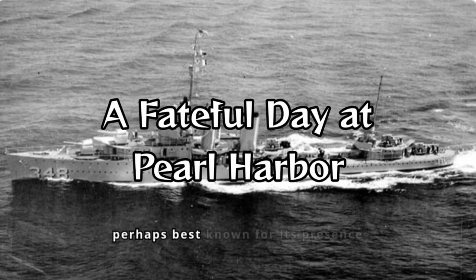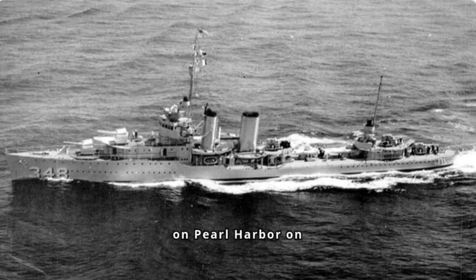The Farragut is perhaps best known for its presence during the Japanese attack on Pearl Harbor on December 7, 1941. Berthed in East Locke, the Farragut became one of the first ships targeted by Japanese aircraft.